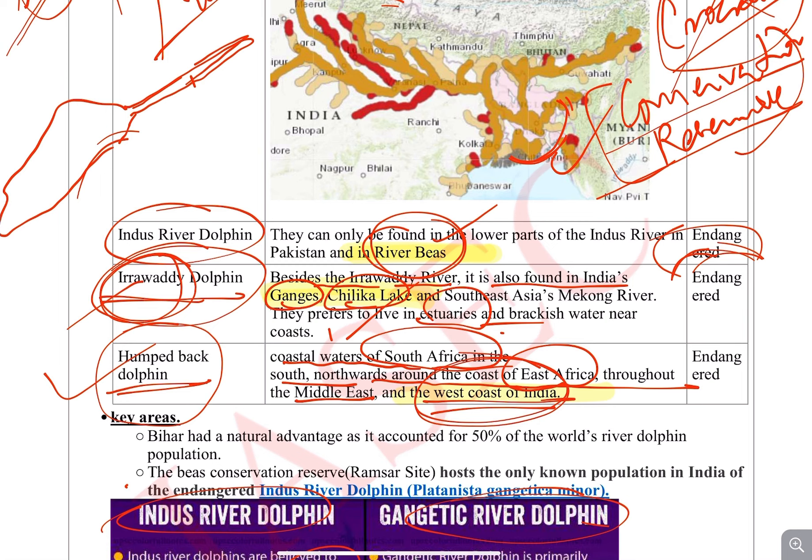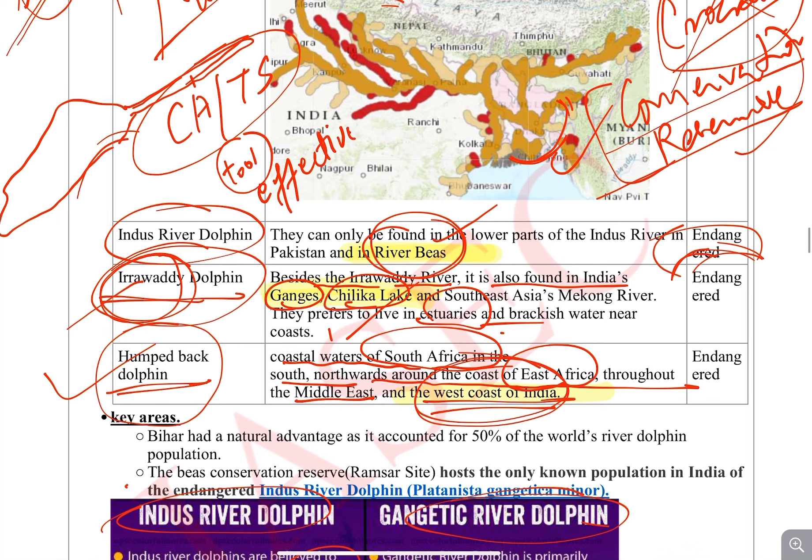I hope you guys know what CATS is. We have developed a tool called CATS that tells us whether a given conservation reserve is safe and assesses its effectiveness. For example, I have checked CATS for tigers in a conservation area.